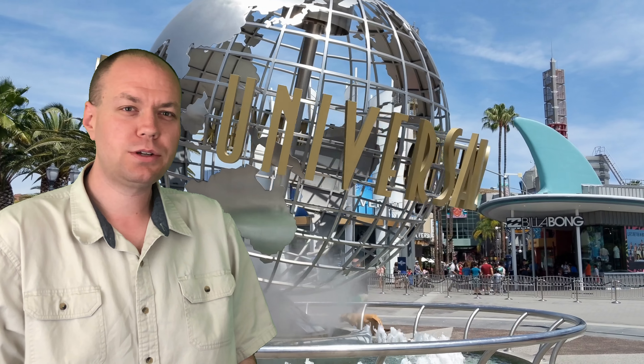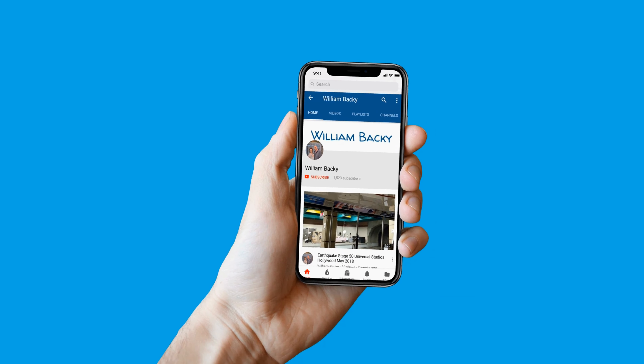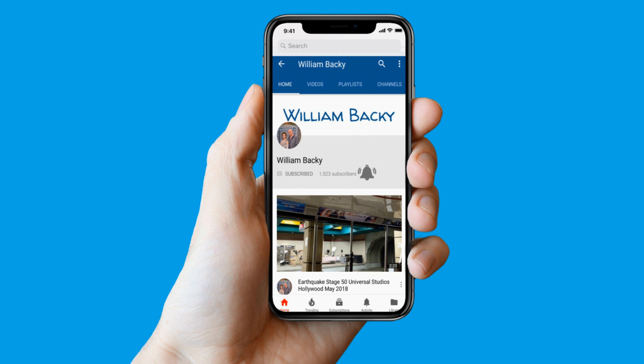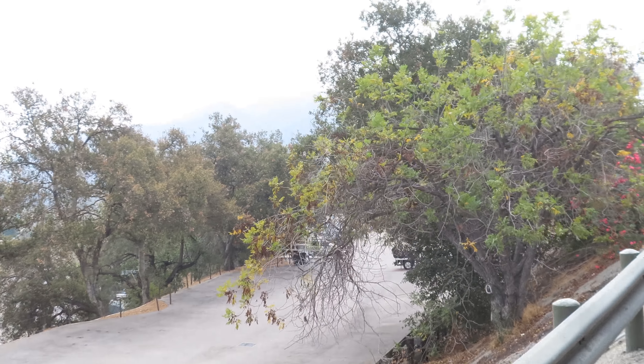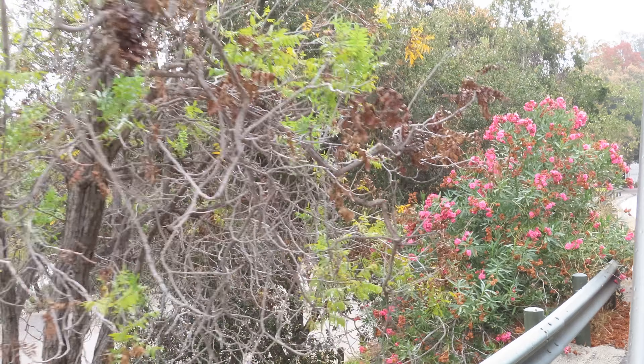Hey guys, we're here at Universal Studios. Make sure you hit the subscribe button and the bell to get future updates. Whenever we use the vehicle on screen, the vehicle is called a mid-jr.